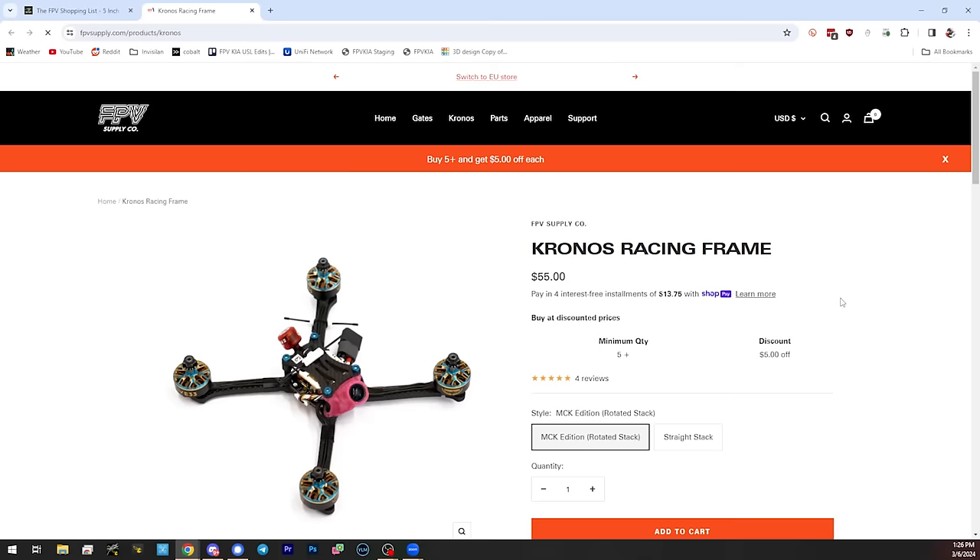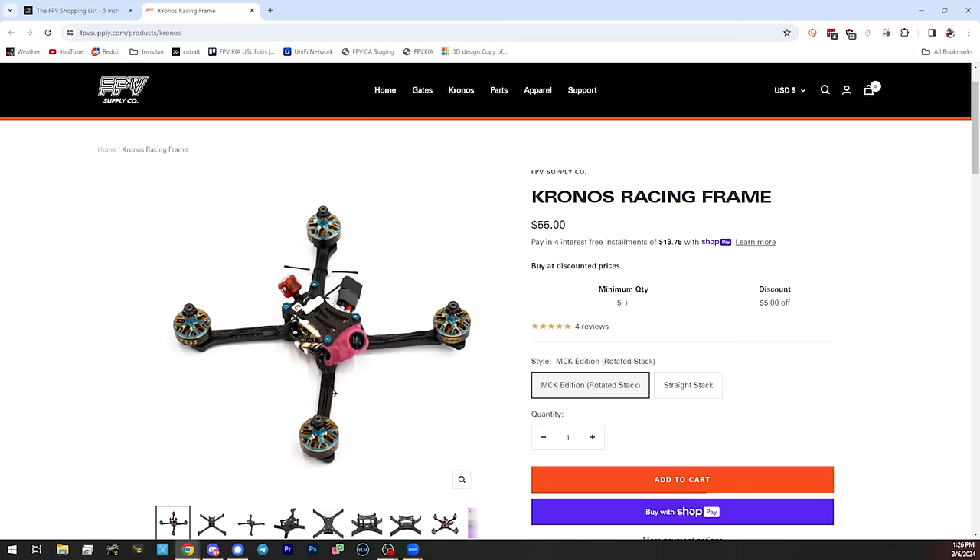The Kronos is not for beginners. There's an MCK edition that requires a rotated 45-degree stack mounting, and a straight-stack version that's a little stretched out, but there are still some ESCs that will not fit between the standoffs. If you decide to build on the Kronos, the recommendation is to find someone else's build and copy it, at least as far as the flight controller and ESC. The Switchback Pro is neat in that a lot of times you can find it in the wild from pilots who are upgrading.